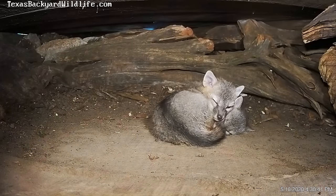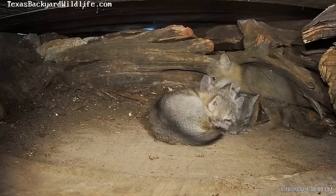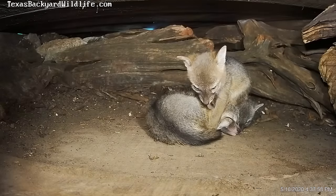These two are snuggled up going to sleep in the open space of the den, and here comes number three who finds that if you're not inside the hollow log, you can't just use the other pups as a pillow — it simply doesn't work out that way.